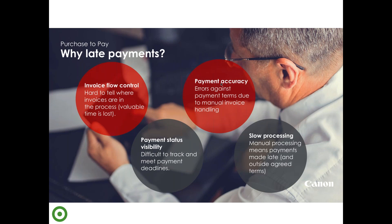A third point is the accuracy of payments. When the process is manual, errors happen — you may pay the wrong way and have to spend time going back, losing time and driving late payments. Overall it's about slow processing. Mid-sized organisations — which are the core target for this legislation — are still processing invoices manually in many cases. We talk to a lot of companies that are still doing this.